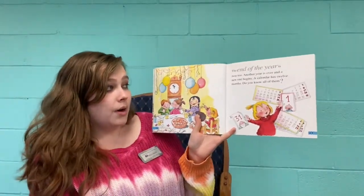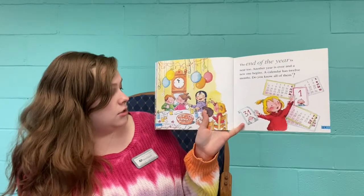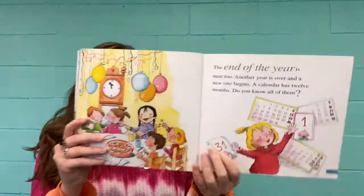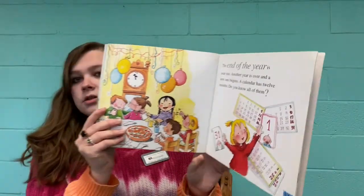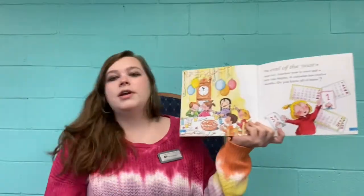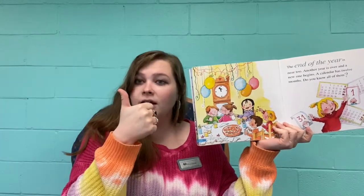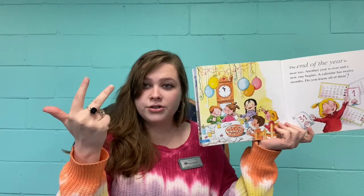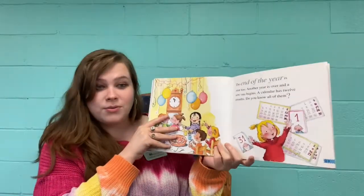The end of the year is near too. Another year is over, and a new one begins. A calendar has 12 months — do you know all of them? Let's see if we can name all the calendar months. January, February, March, April, May, June, July, August, September, October, November, and December. Those are all 12 months.